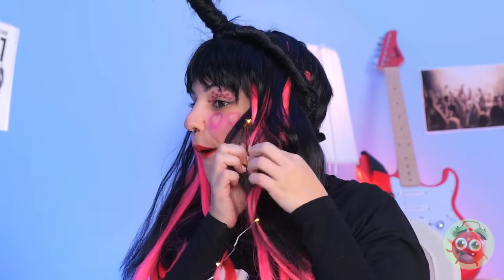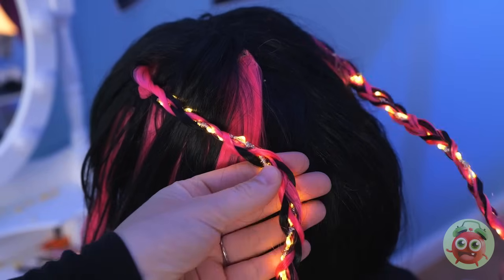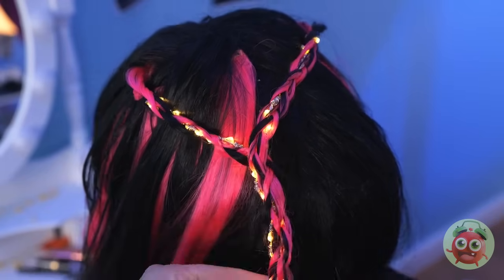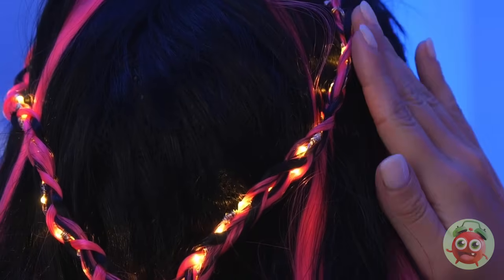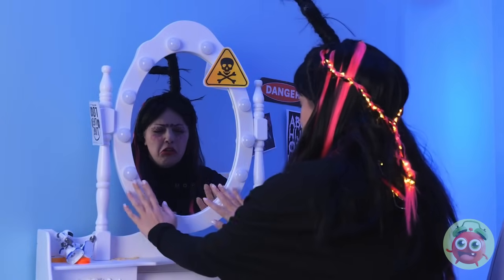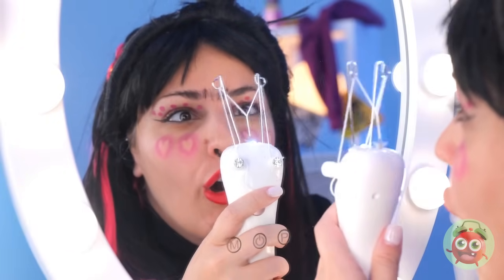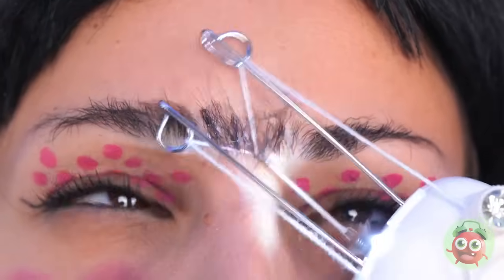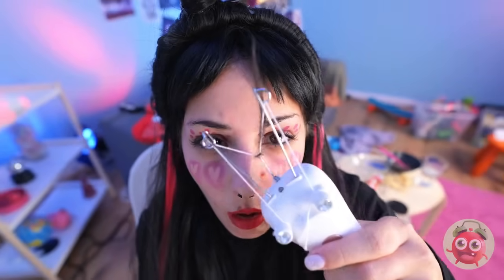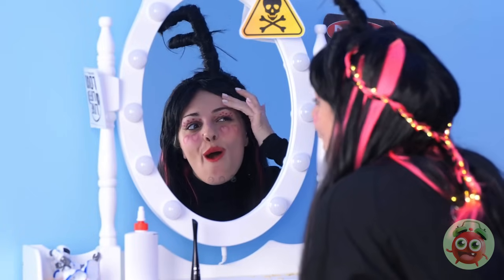But if you really want to shine, braid up some fairy lights into your hair. Now twist those braids together, and soon you'll light up the room. We can even see your unibrow — but it's nothing a cool tool can't fix. It's as easy as clapping your hands. Why don't we ditch that hair — and look, your eyebrows are plural again.